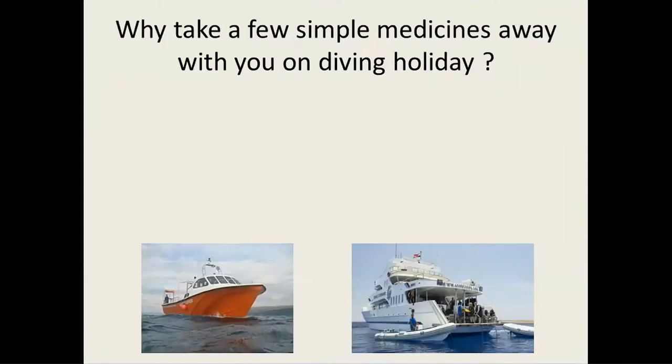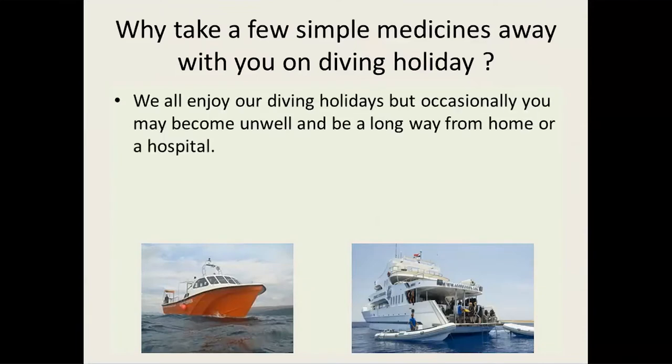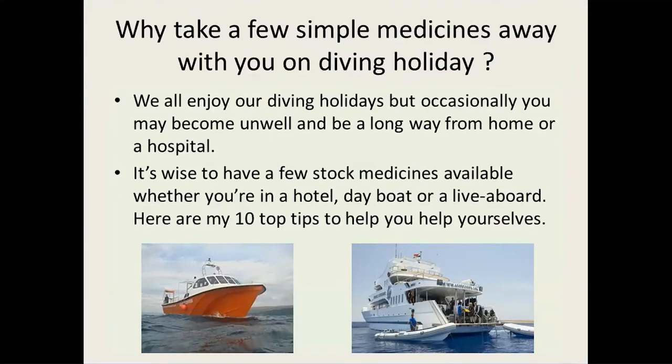I'm a retired consultant pharmacist, now in my mid-70s, still active diving, but I don't do the technical stuff quite as much these days. So let's ask the question: why do we want to take a few simple medicines away with us on a diving holiday? We want to enjoy our diving holidays, but occasionally you may become unwell, not feel too good, and be a long way from home, hospital, or from somebody who can help or treat you. It's wise to have a few stock medicines available, whether you're in a hotel, on a day boat or even on a liveaboard. I've devised 10 top tips or 10 conditions where you can help yourselves overcome the problem.